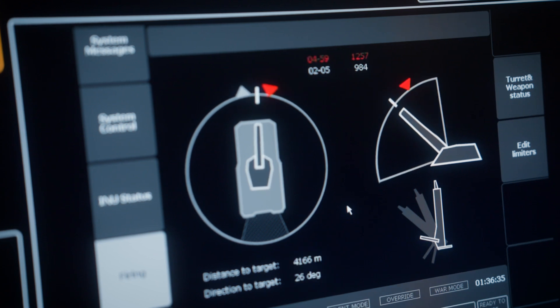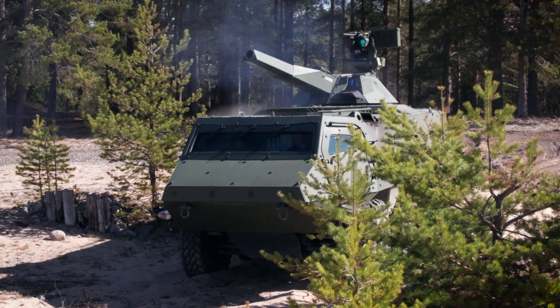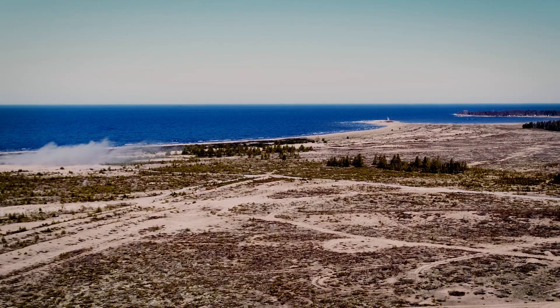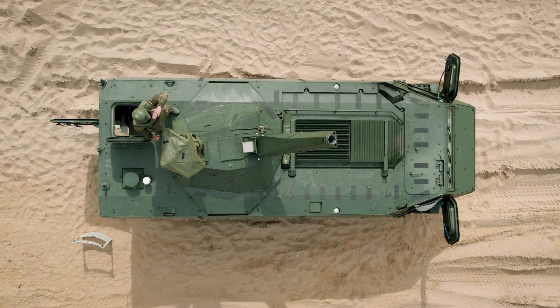There is no denying that live fire training is critical for a crew to be efficient and effective when operating a mortar system from a vehicle or naval vessel. Yet training is also resource intensive, from organizing it and mobilizing all the necessary resources to using real ammunition.